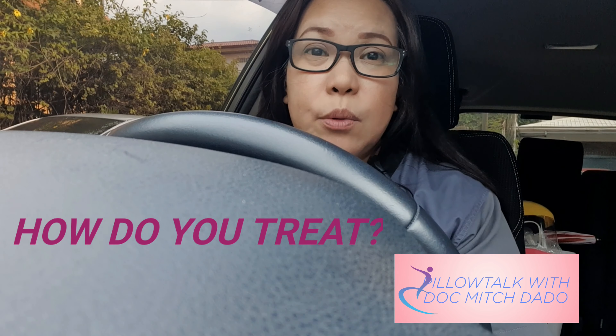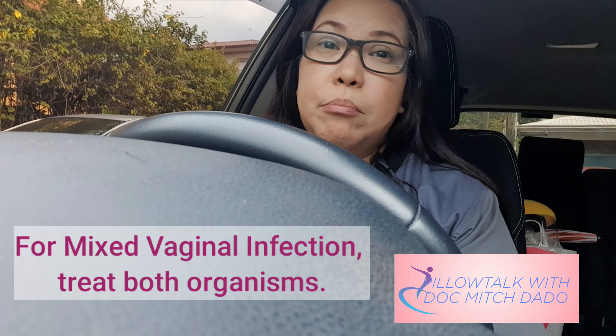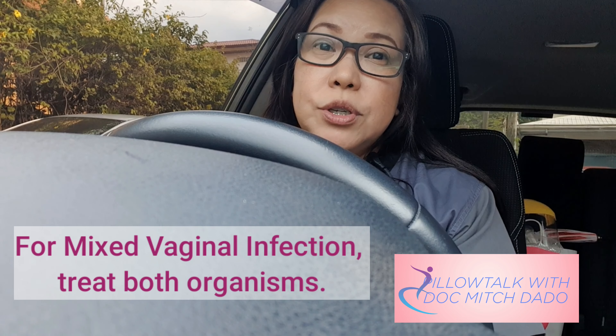So if there's a difference in the symptomatology, definitely there will be a difference in treatment. In terms of mixed vaginal infection, we need to treat both organisms. Usually this is where combination preparations of antibiotics are given. We don't really have to give it for a prolonged period of time, but there is a recommended time frame for treatment of all infections.